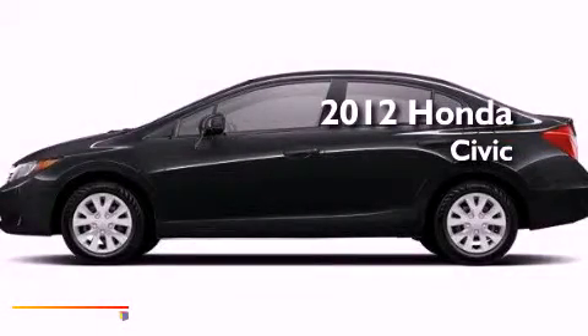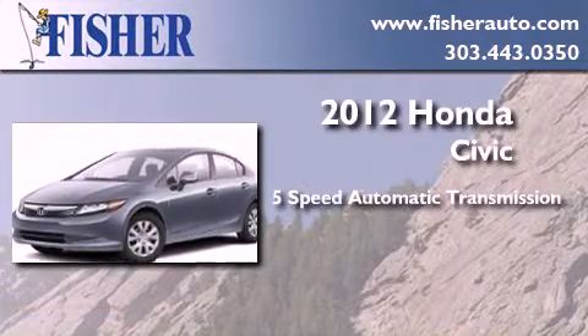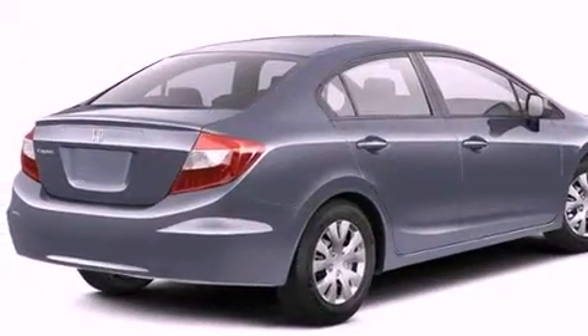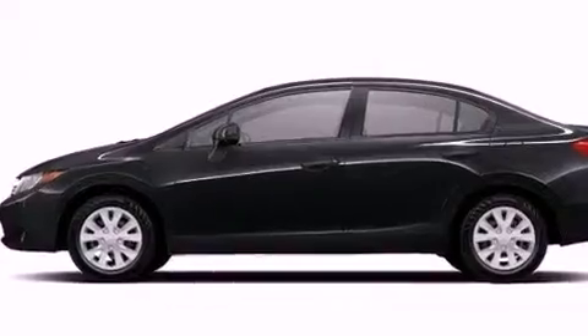This is a brand new 2012 Honda Civic. This car has a 5-speed automatic transmission and a 4-cylinder engine. With an EPA estimated rating of 39 miles per gallon on the highway, it doesn't compromise fuel efficiency for size, comfort or fun.